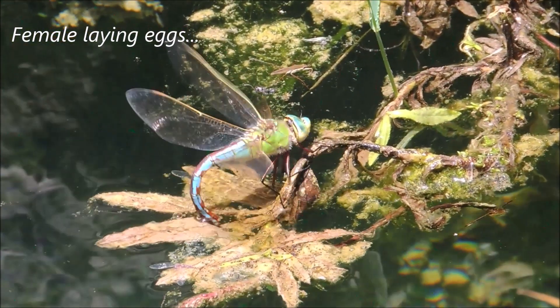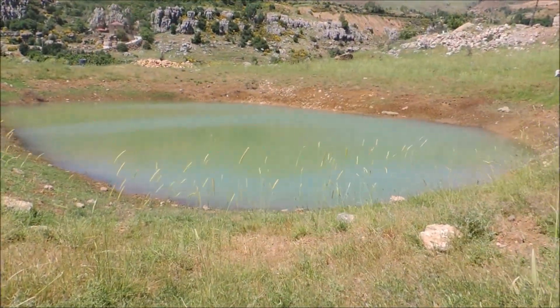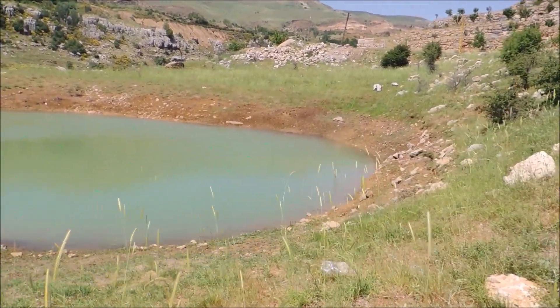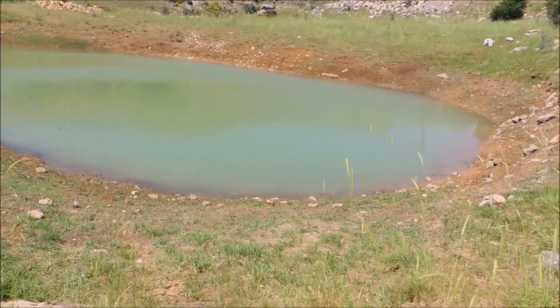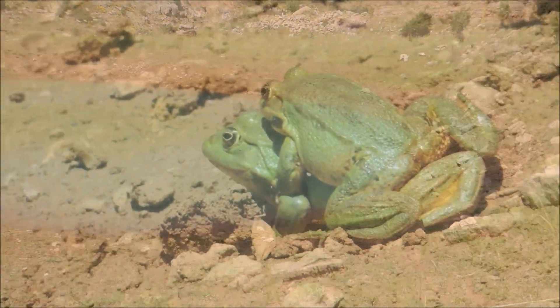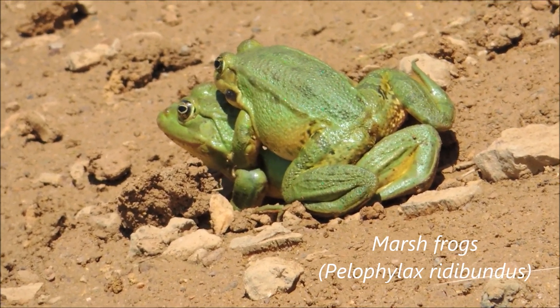As I was telling you, dragonflies lay their eggs in water — look at this beautiful female. Now we've arrived at a lake. There are lots of frogs around here, dragonflies, and probably dice snakes that feed on these frogs. Look at these two huge frogs — marsh frogs — mating near the lake.